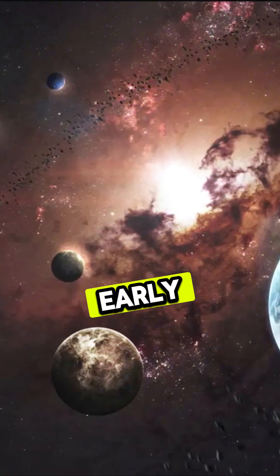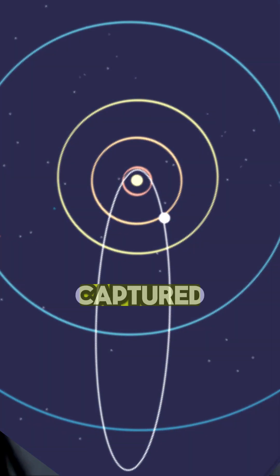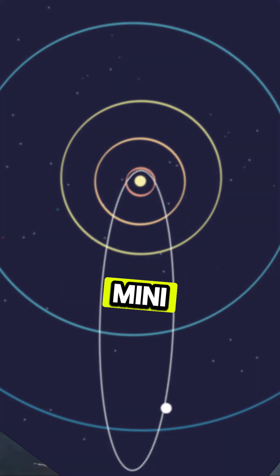And Tiamat, in the early part of the solar system, during the early years, our solar system gravitationally captured another mini-solar system.